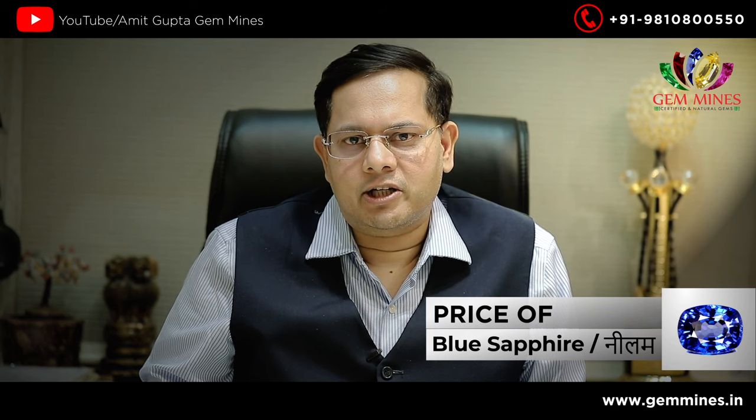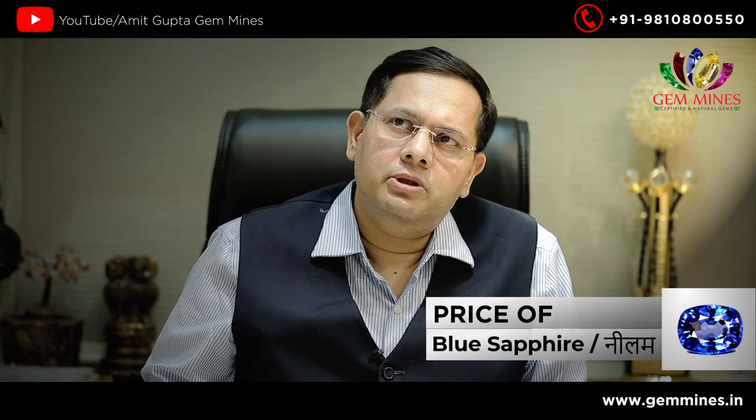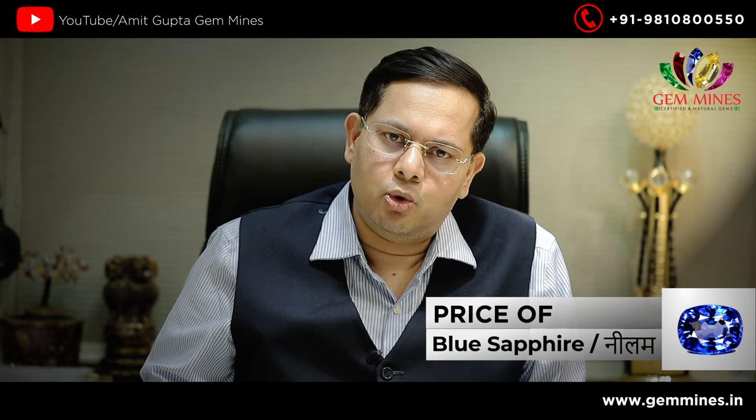There are some factors for rates, such as mining is a big factor. Neelam, as we call the blue sapphire, the best is Kashmiri. But Kashmiri neelam is very rare and very expensive.